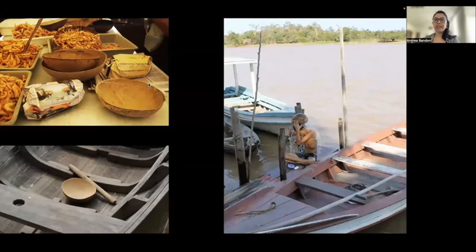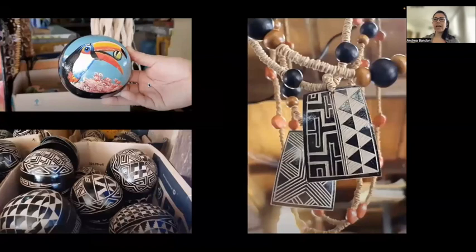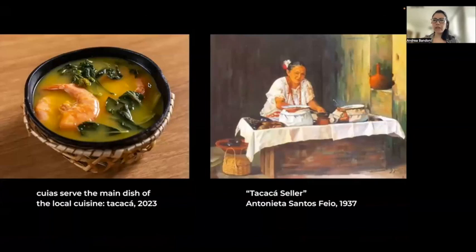Here you can see kuyas used as a tool in the market for measuring shrimps, inside a boat to remove water that enters, and as a bathing tool. The use of kuyas is deeply rooted in Brazilian indigenous tradition — they have become an integral part of the indigenous imaginary and maintain their significance to this day. Kuyas are commonly sold as souvenirs, with ornamentation using traditional carving techniques and painting with local motifs. They also serve the main dish of the local Pará cuisine, Tacacá. It is a sign of regional cultural identity, because you won't eat Tacacá except from a kuya. A painting from last century also depicts the act of selling this dish in the streets of Belém, one of the biggest cities in the Amazon.